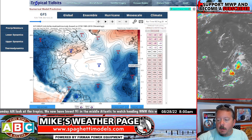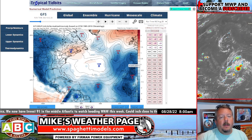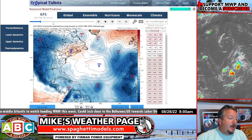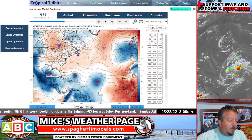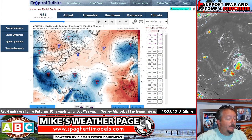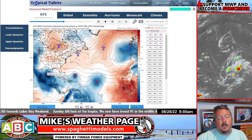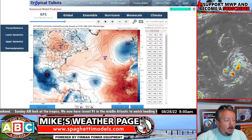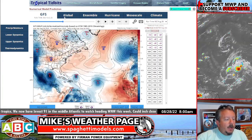The GFS — as you know, we've been talking about it all season long — has been horrendous, terrible, spitting out hurricanes left and right. But I do need to show it's been very consistent on this one coming up through the Caribbean. This is Tropical Tidbits dot com, by the way. It's really the only model showing it — even some of the GFS ensembles aren't showing much down there — but just keep one eye open on it.